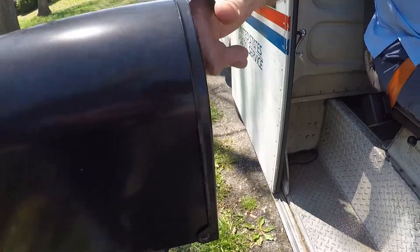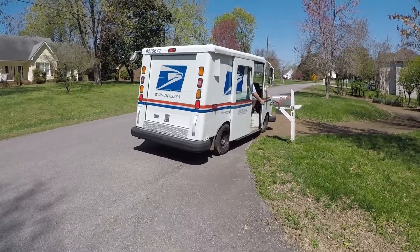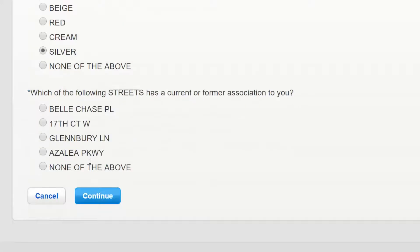There are some serious privacy concerns here. For example, someone can sign up using your address and their email. The security questions aren't that difficult to answer. In fact, they can generally find them by using the app Zillow or maybe even your Facebook account. They can see the color of your car from the street.